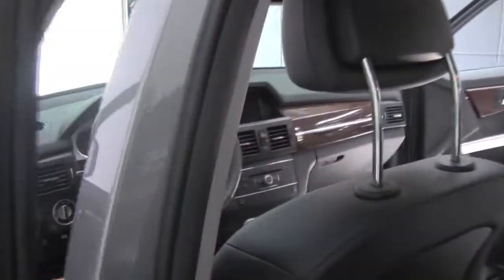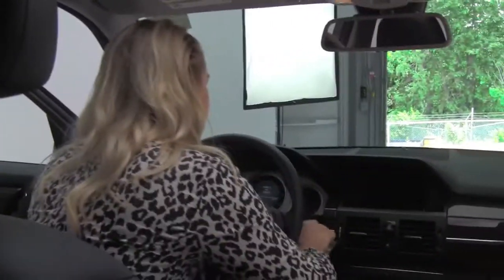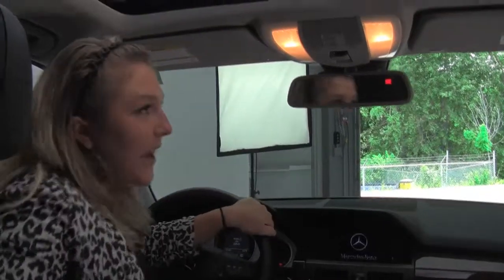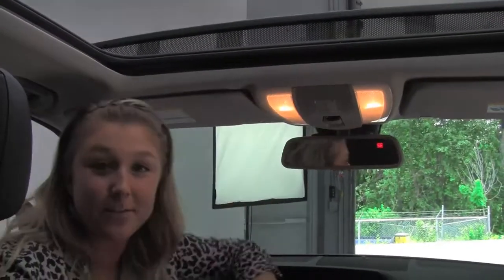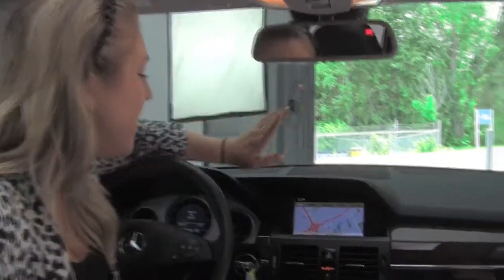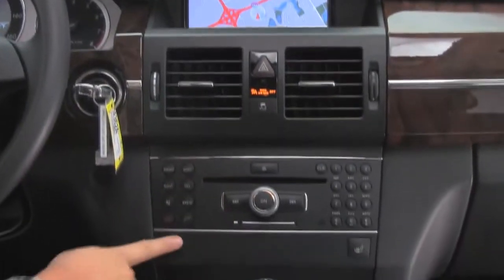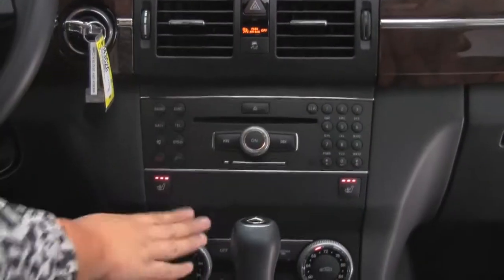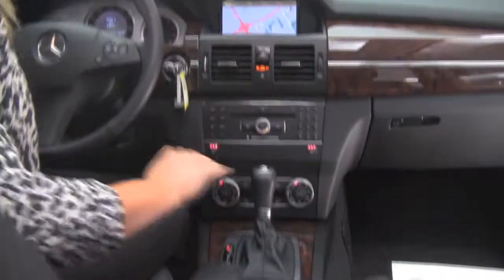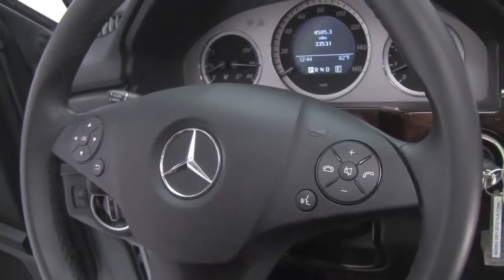Smells great in here — definitely a non-smoked-in vehicle. The driver has memory seats. We have a panoramic sunroof that gives lots of light in here. Auto-dimming rear view mirror with garage door openers. Factory sound system with navigation, CD player, heated front seats, dual climate control. You can see the wood grain looks really, really nice — very clean.